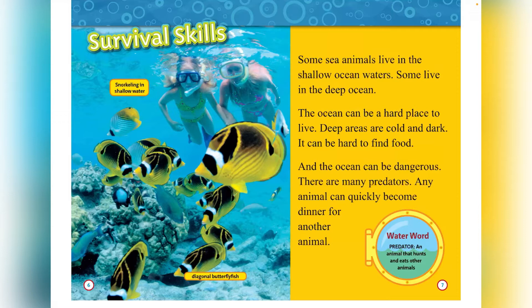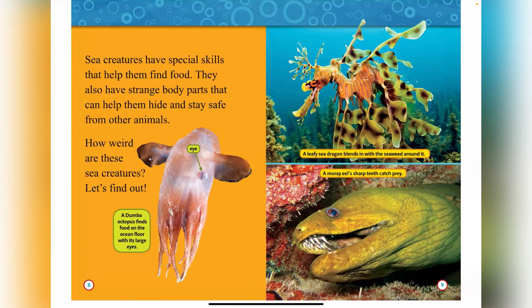This is the diagonal butterfly fish. Water word: predator — an animal that hunts and eats other animals. Sea creatures have special skills that can help them find food. They also have strange body parts that can help them hide and stay safe from other animals. This is the Dumbo Octopus and that's its eye. How weird are these sea creatures? Let's find out.